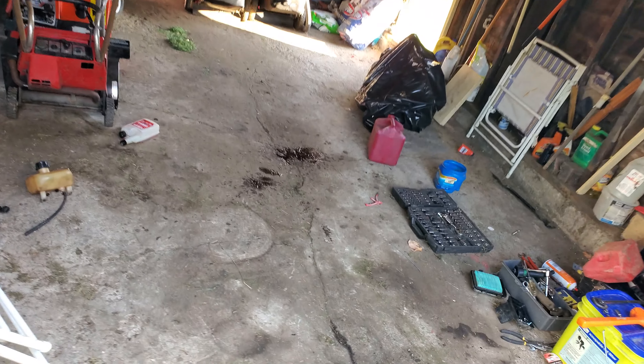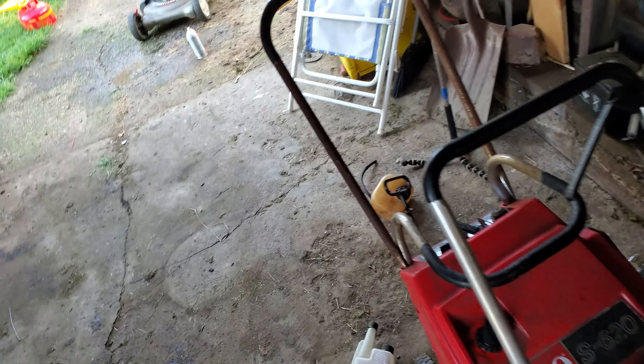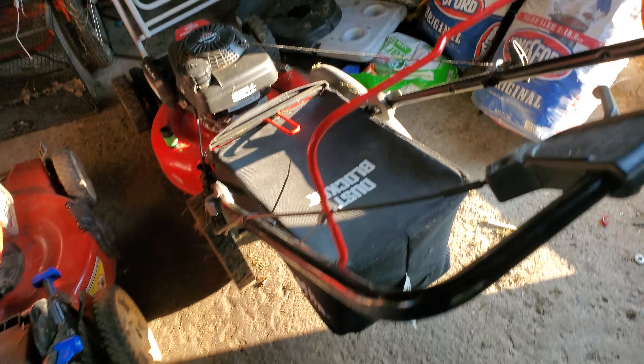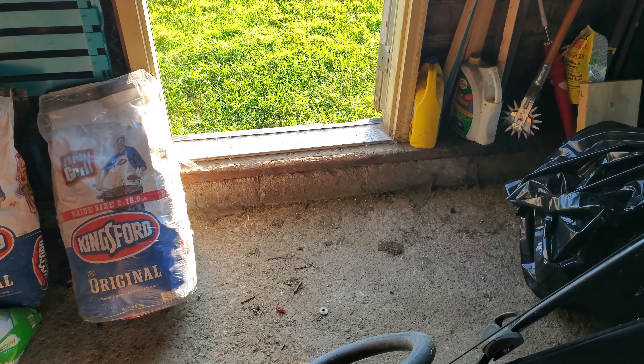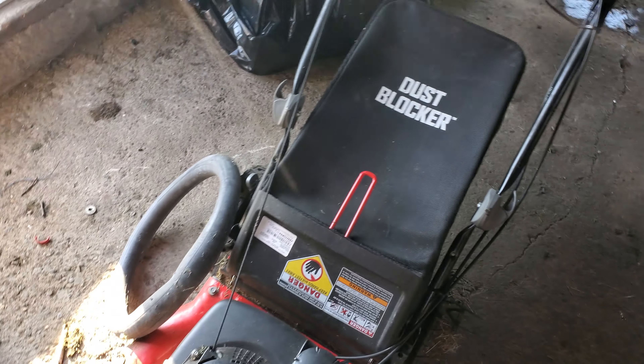I'm going to give you a brief look at some of the other inventory. This old school Simplicity Snowblower. A new Toro S620. And I got this brand new beast. I think I got this last week. I'm going to do a separate video on it because it was missing some parts, or had some damaged parts too, so I had to replace those.